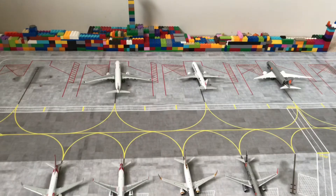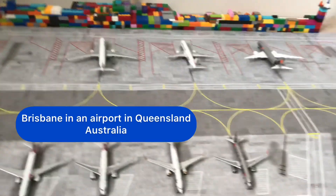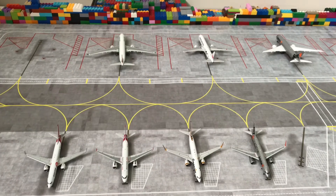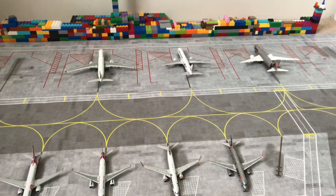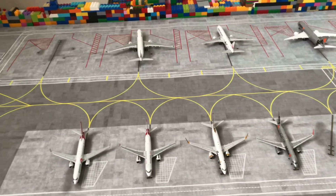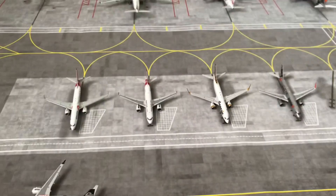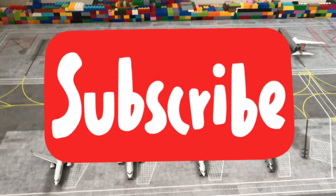If you guys didn't know, this is an Australian airport based off Brisbane. And that was my first model airport update. I'll also be making a European model airport, but that video won't be coming out for a few months because I'm going to get a lot more models and might upgrade the airport map. But yeah, I hope you guys liked the video — please subscribe!